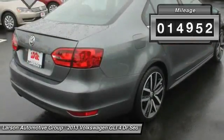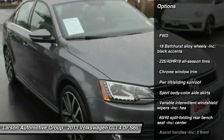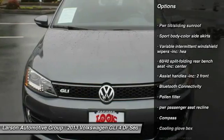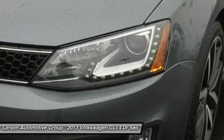This vehicle has less than 15,000 miles. Here are some of this vehicle's great options: back-up camera, Bluetooth, front-wheel drive, cruise control, carpeted front and rear floor mats, compass, fog lights, child safety rear door locks, and rear window defroster.